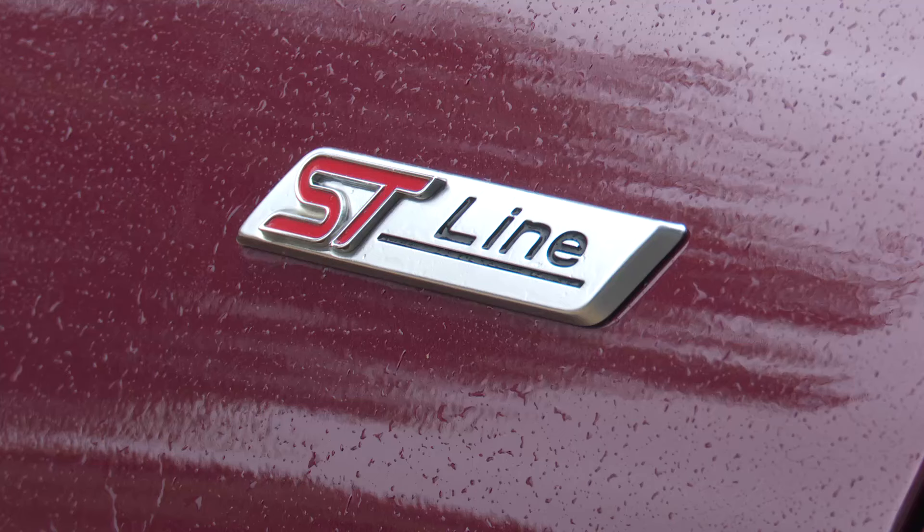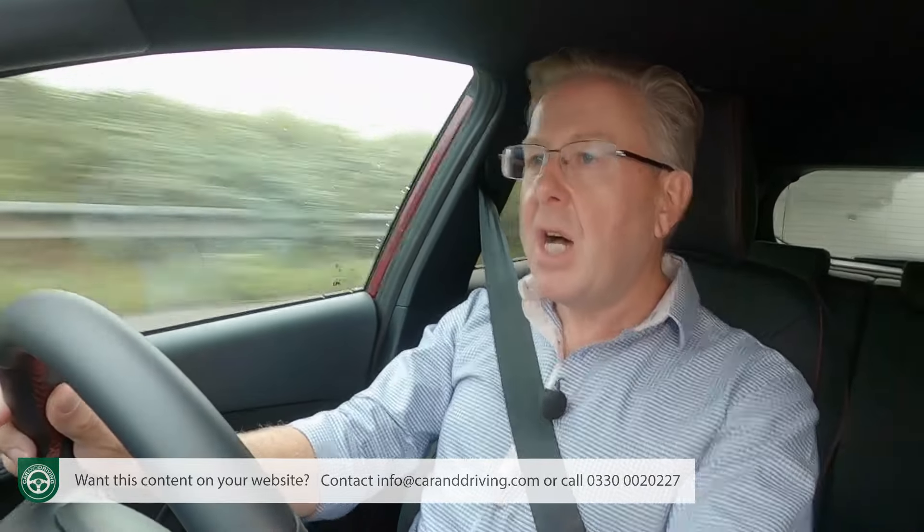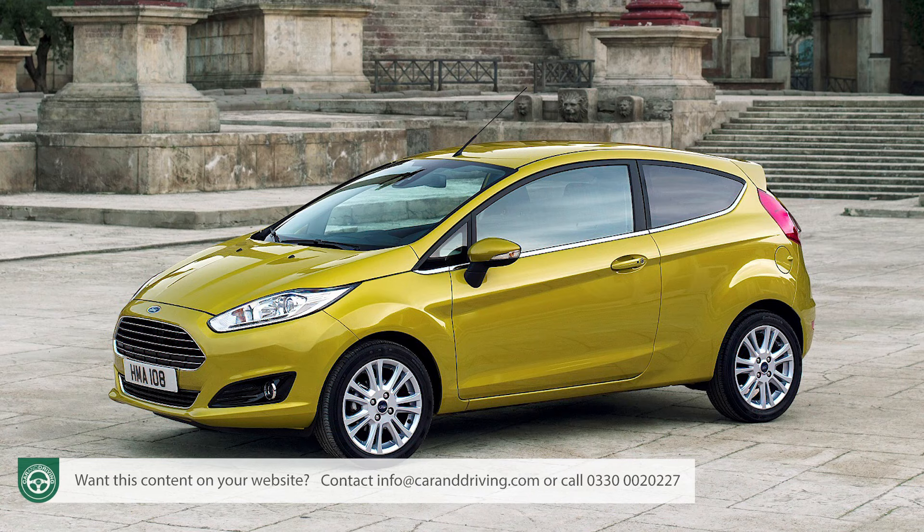Two quite different chassis configurations have been used across the range. Most journalists seem to have tried the firmer package used for the various sporty models, like the ST Line variant we're trying here, but other versions come with a rather softer setup, probably better suited to the majority of customers. In that guise, the car remains a great steer, but it isn't quite the sharp, eager thing we remember earlier generation Fiesta models being.